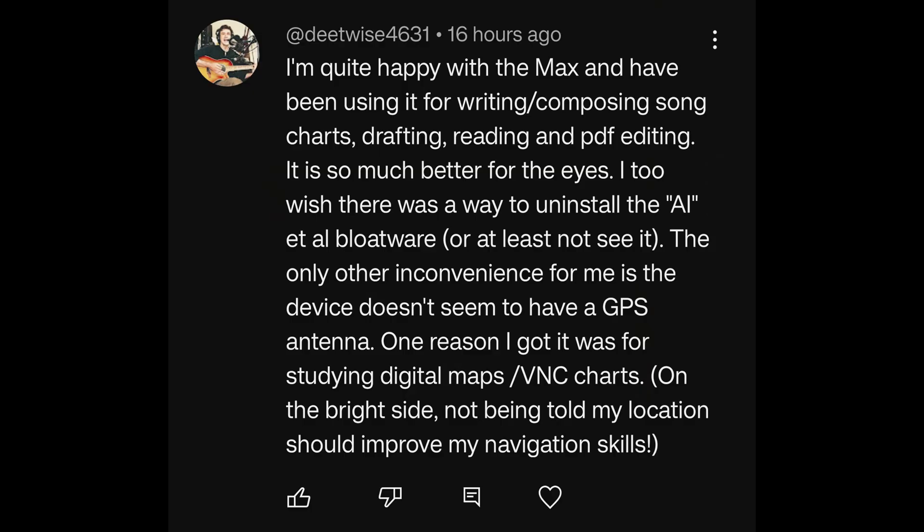I'm quite happy with the Max and have been using it for writing, composing songs, charts, drafting, reading, and PDF editing. It is so much better for the eyes. I too wish there was a way to uninstall the AI bloatware, or at least not see it. The other inconvenience is the device doesn't seem to have a GPS antenna — one reason I got it was for studying digital maps and VNC charts. Actually, it does work — you need to enable it as a location service and give the app or browser permission to use location services. It does have GPS, so you absolutely can use it.